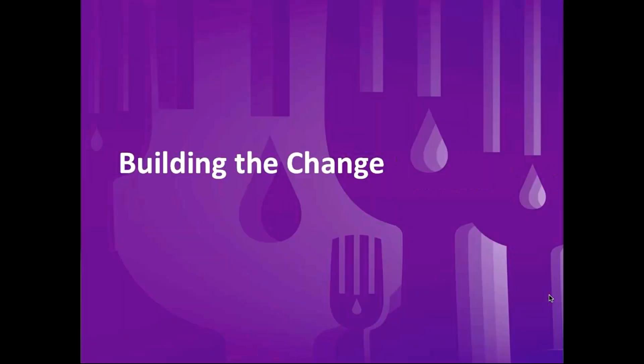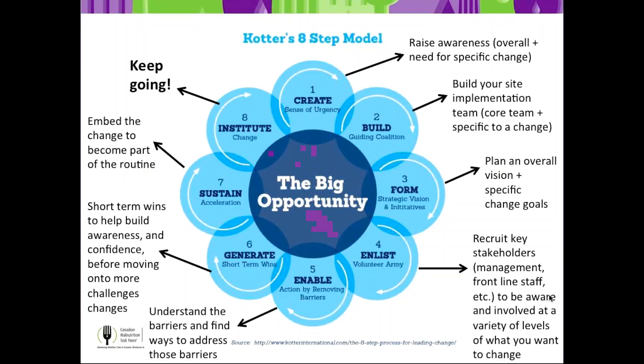Building the change draws on another theoretical framework — consistent with what we did in Phase 1 and with the Knowledge-to-Action model. You have to enlist a variety of people, enable them to make change, find early wins that show success, build momentum and motivation, and keep building that change and instituting it so it becomes embedded.